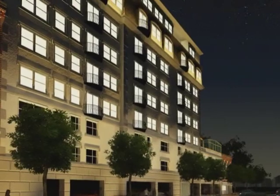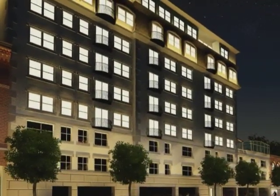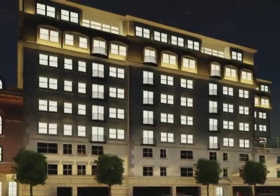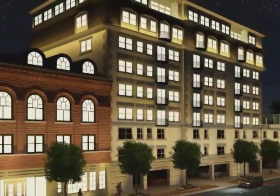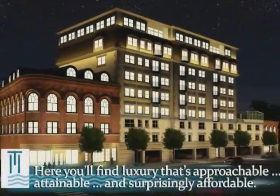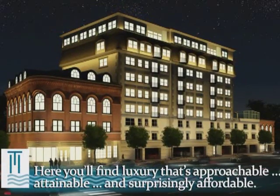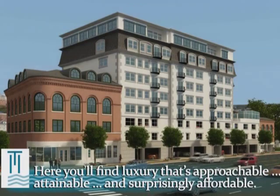Elegant and graceful, the classic lines of New London Harbor Towers are absolutely stunning in their evening attire. But the beauty and opulence of this premier property are not meant to intimidate — you'll find luxury that's approachable, attainable, and surprisingly affordable.